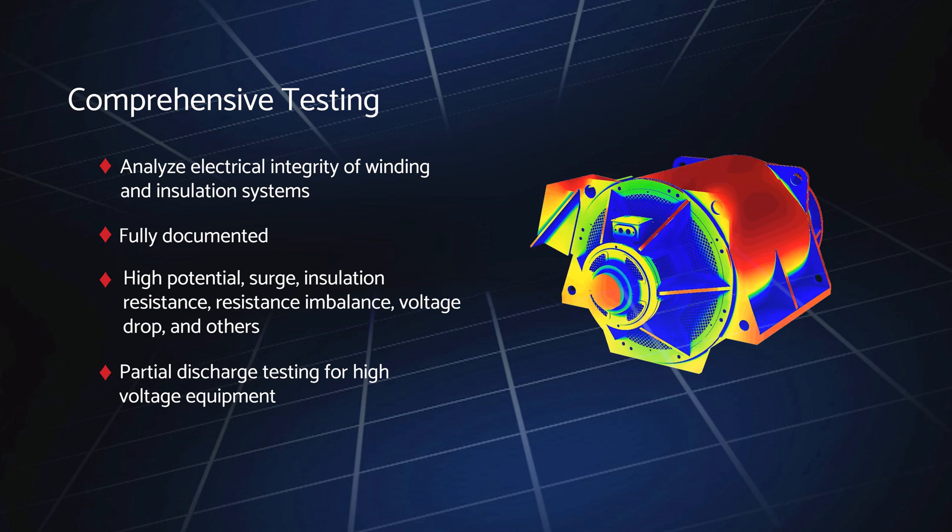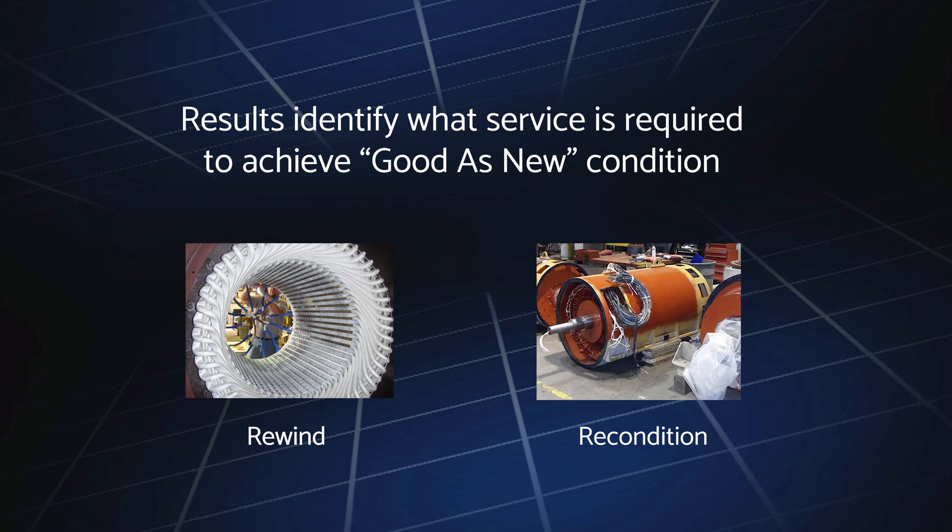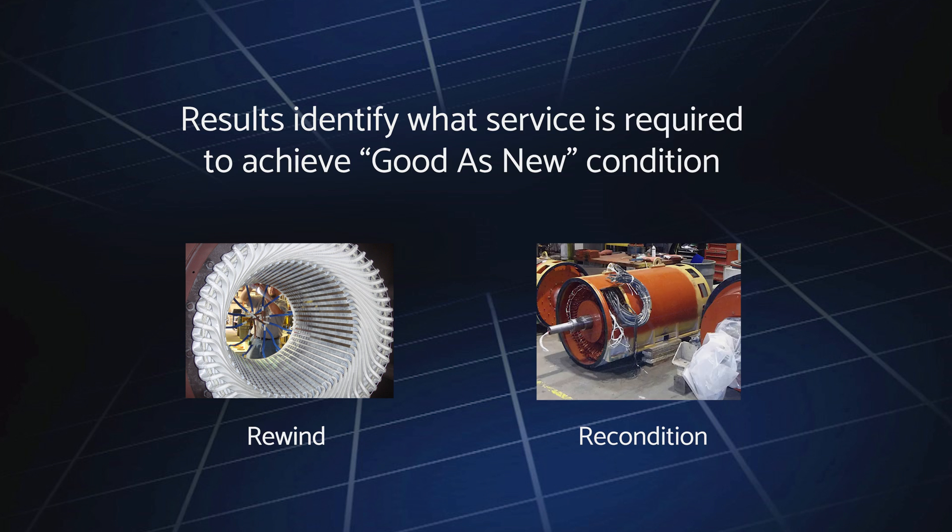The results of these tests are critical because they identify whether or not there is any damage to the wound components and what service is required to achieve good-as-new condition — either a full rewind or less complex reconditioning — while components that fail electrical testing require a rewind.